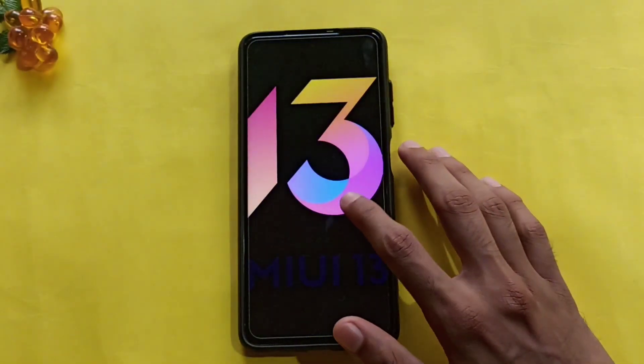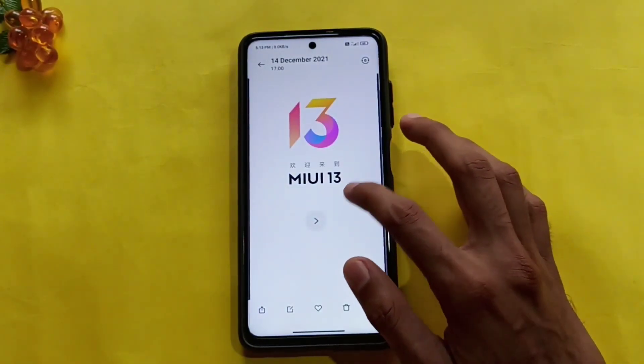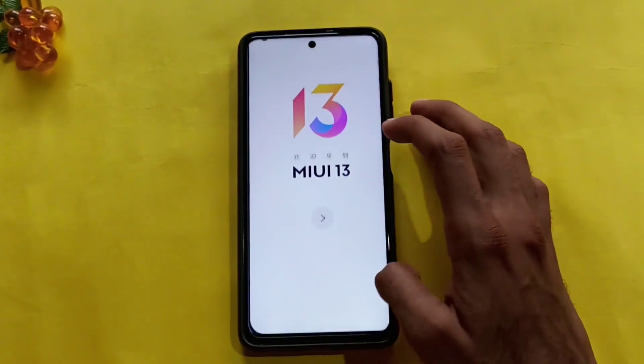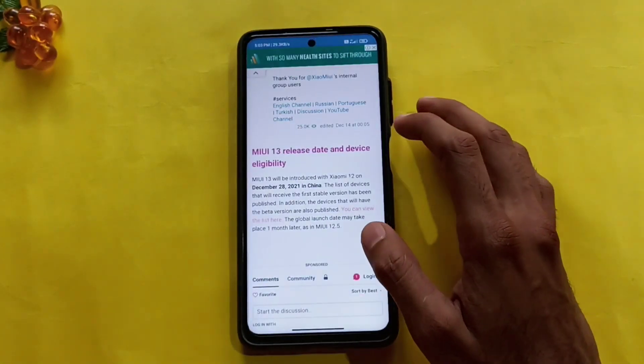Guys, the name is MIUI 13. It's called the MIUI 13 and we've got a different design. We are doing this logo in a few videos. It's called the MIUI 13 in beta testing. Let's show you how to launch the MIUI 13.